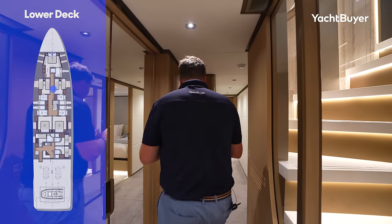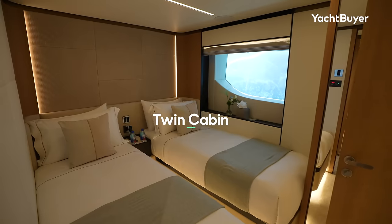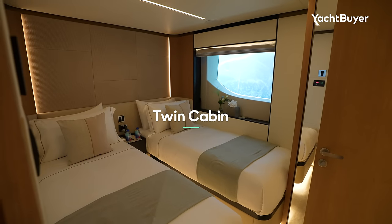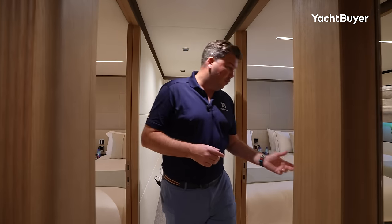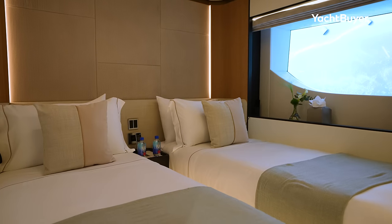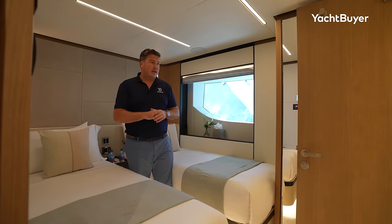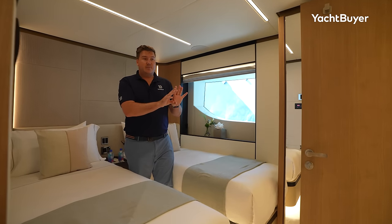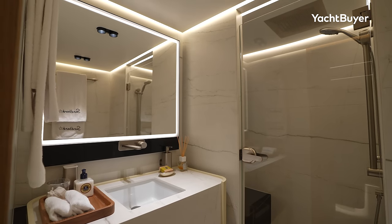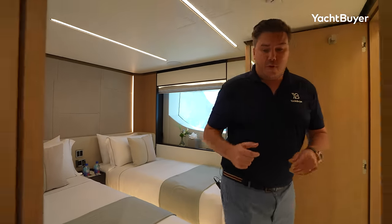Heading forward on the lower deck, you have huge amounts of storage on either side behind mirrored doors. Then we arrive at a pair of twin cabins — again identical, so we'll look at the starboard one. Slightly smaller footprint than the VIPs amidships, but still very nicely fitted out, with their own AV and a really good-sized bathroom — totally private to each cabin, so there's no sharing bathrooms on this boat.